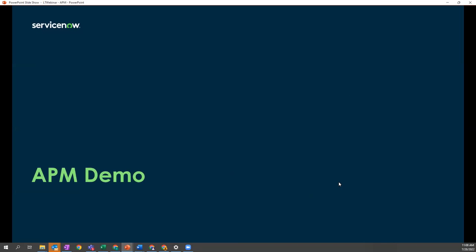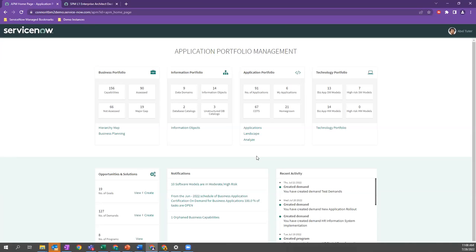Now jumping into the platform to show how these use cases look in reality. What we're looking at here is our application portfolio management homepage — a portal view that enterprise architects typically interface with. We have four key components of enterprise architecture: the business portfolio, where we look at our business capability map and how services and applications align to it; the information portfolio, where we can get into a data catalog, including customer credit card information rolling up to PCI data domains or health information rolling up to HIPAA.